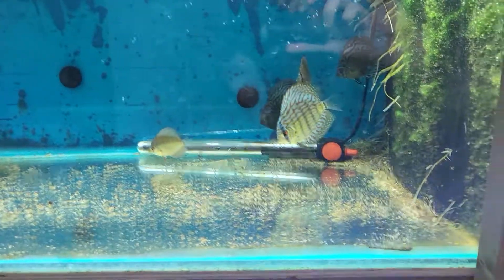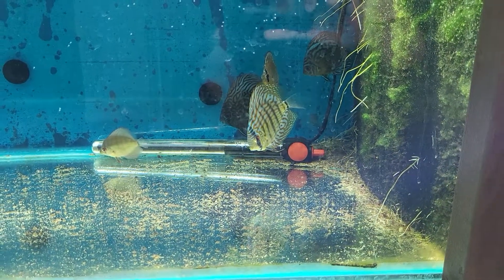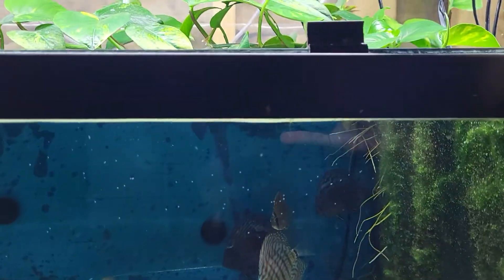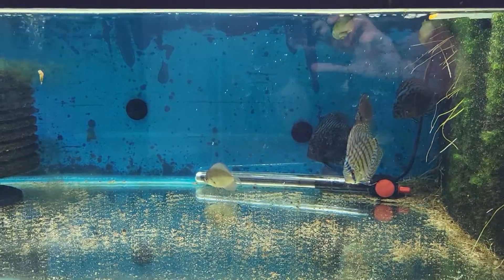We also have discus available. In the front we have our tiger turquoise discus. In the back are our red centarum discus — they're a little smaller but they're growing really, really quickly.